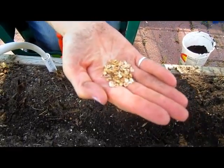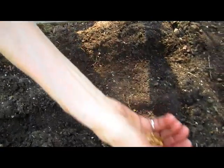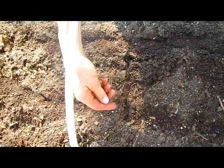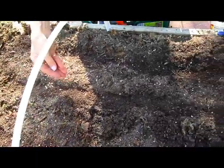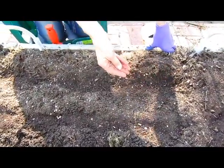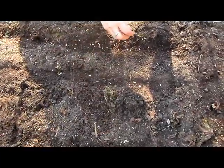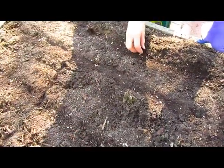Those seeds are considerably larger than the carrots obviously. So I'm going to try to space them. The growing season in Florida is completely different than our growing season here in Wisconsin. So it will be fun to see how these work up here. Maybe Melanie will have to make a trip up to Wisconsin to taste some of her parsnips.